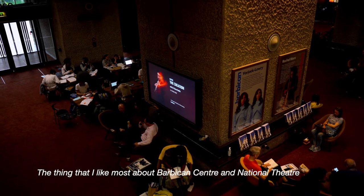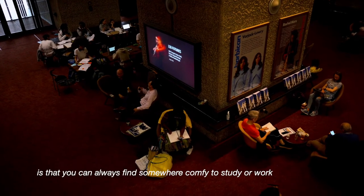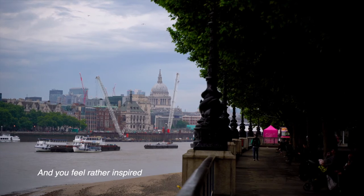The thing that I like most about the Barbican Centre and the National Theatre is that you can always find somewhere comfy to study or work. It gives you free space and a relaxing atmosphere, and you feel rather inspired.